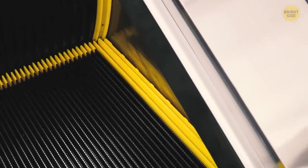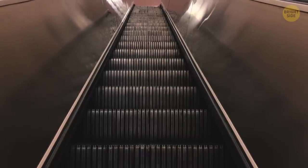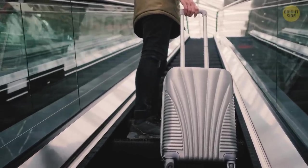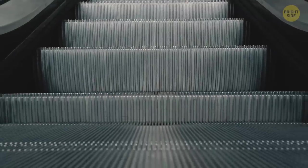The brushes on the sides of escalators are not for polishing your shoes, but for your safety. These nylon bristles prevent your laces and clothes from getting inside the escalator's gears — that wouldn't be good.